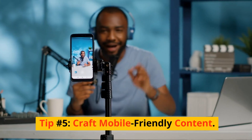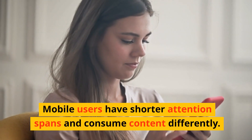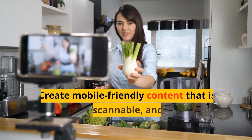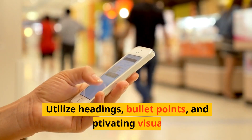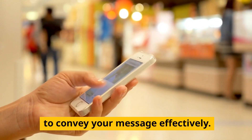Tip number five: craft mobile-friendly content. Mobile users have shorter attention spans and consume content differently. Create mobile-friendly content that is concise, scannable, and visually engaging. Utilize headings, bullet points, and captivating visuals to convey your message effectively.